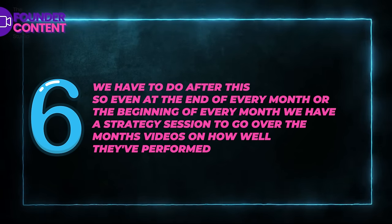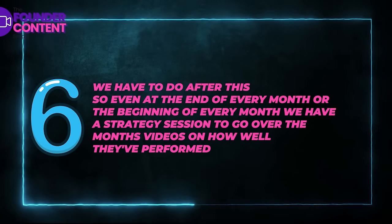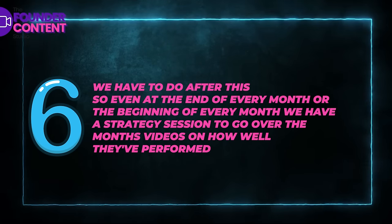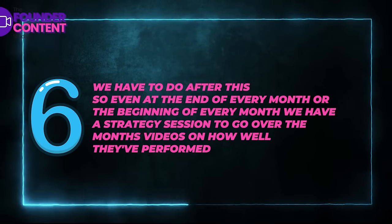The sixth thing we do is either at the end of every month or the beginning of every month, we have a strategy session to go over that month's videos and how well they've performed. We look at the ones that performed well and the ones that didn't perform quite as well, and then we decide: the ones that performed well, we need to make more of those; the ones that didn't, we're going to make less of those. Or maybe we just need to tweak them a little bit — make the hook better or change the content inside the video.